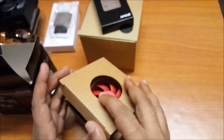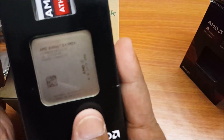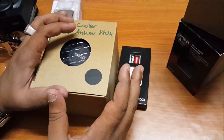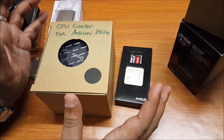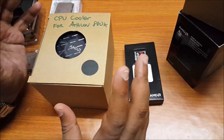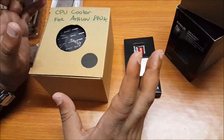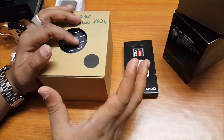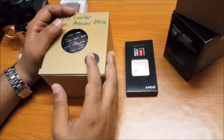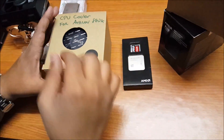Now we come to the Athlon X4 880K. This chip is a little different from the other two APUs — it comes in at around $95 to $100. It also includes a sticker. This chip is purely a CPU, so you need a discrete graphics card with it. It has a base frequency of 4GHz and turbos all the way to 4.2GHz. All three chips are unlocked, so you can enjoy overclocking. With the stock cooler you can probably get around 300 to 500MHz above stock, and with an aftermarket cooler — like a Noctua or liquid cooling — you could easily get 700 to 800MHz above stock.